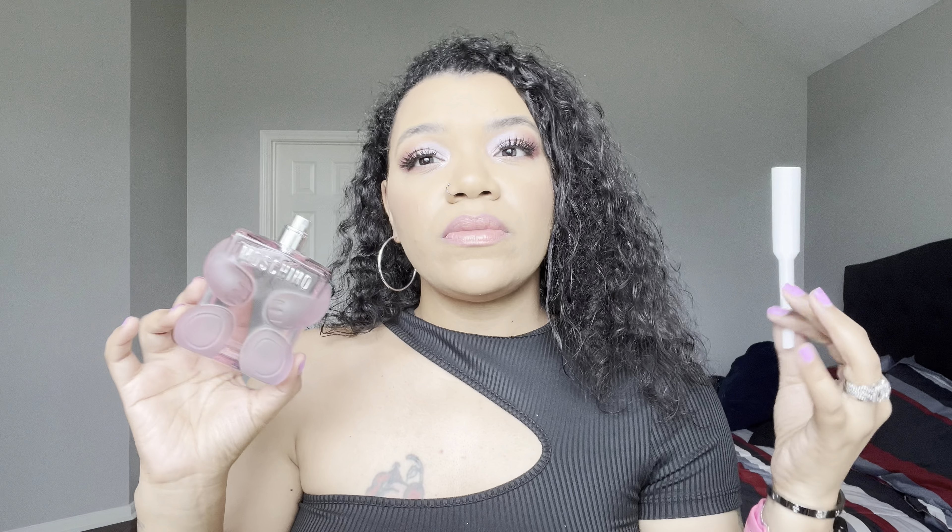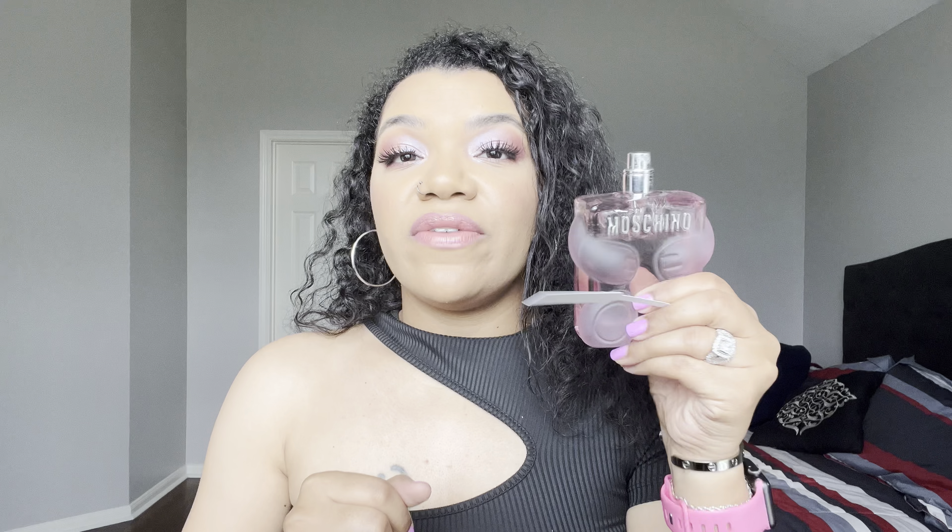I pulled out a couple fragrances that people are saying this is reminiscent of. First, we pulled out the Moschino Toy 2 Bubblegum — the packaging is gorgeous together. This was the first thing I thought of when I saw a bubblegum note, but is this exactly like that? It's not. The Moschino is more sweet, airy, fresh bubblegum. I feel like I smell a lot of the bubblegum in there and it lasts a long time — I get bubblegum sweetness out of this. Whereas with the Kay Ali, the bubblegum doesn't last as long. So are these the exact same? They are not.